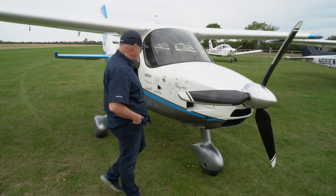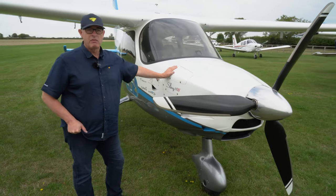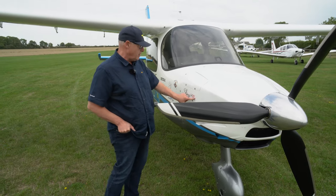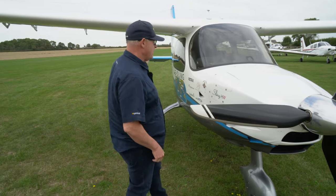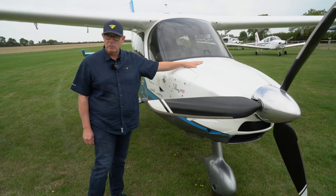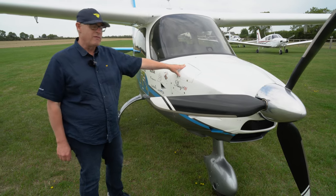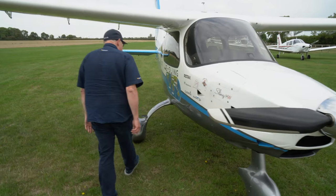We're at Top Farm where we meet Tim Hardy, the UK distributor of the Sling series of aircraft. This is the Sling HW — high wing, no surprises there — powered by a 915 iS, a turbocharged Rotax that delivers 141 horsepower and 135 horsepower continuous power.